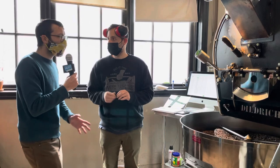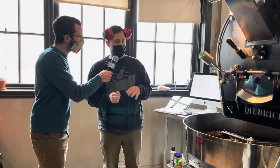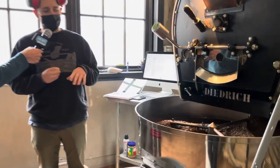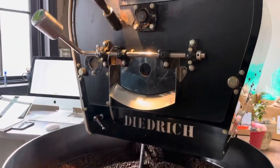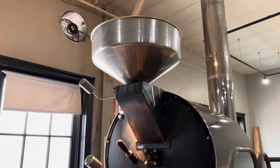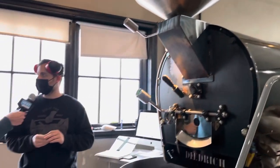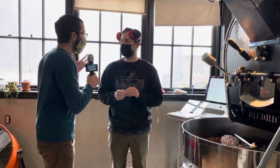And so how long were the beans cooking or roasting in there? It depends. For this roaster it's about 10 to 13 minutes and goes to about 400 degrees as our starting drop time, and then around 400 is the end, but it all depends on the certain coffee. And it smells so toasty in the air.